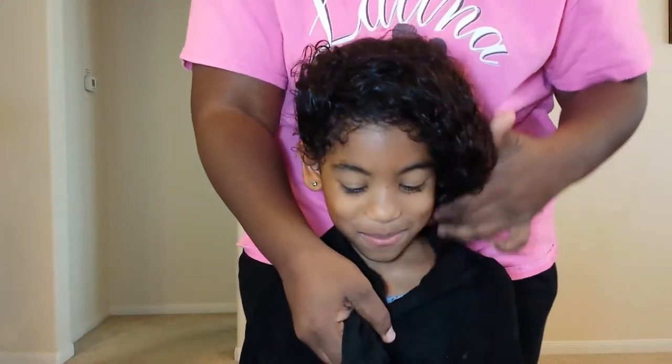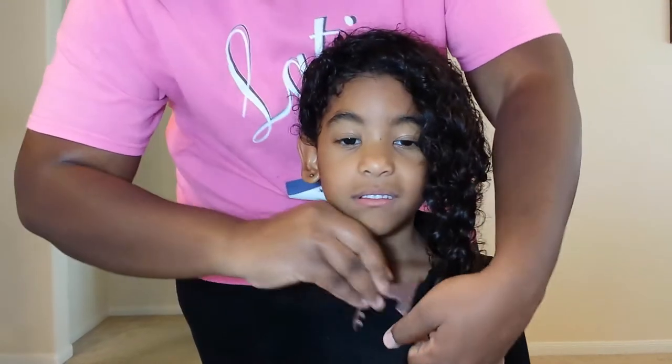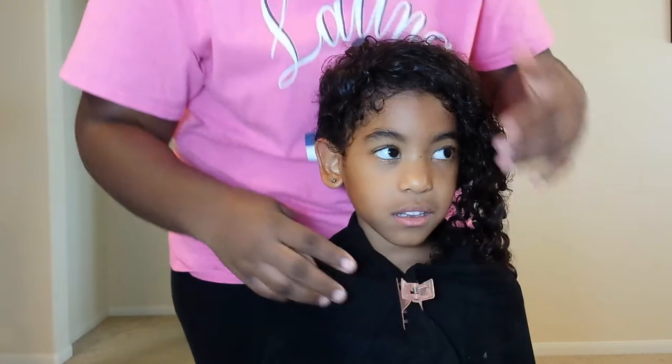So what I'm doing right now is I'm wrapping the t-shirt around her. It's just a little damp. I'm just wrapping it around her with the hair clip.